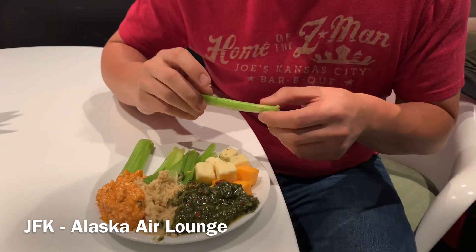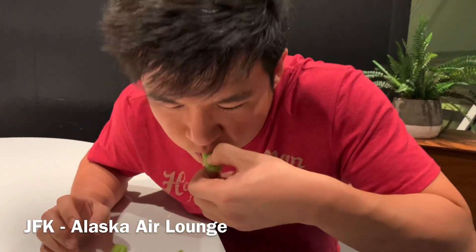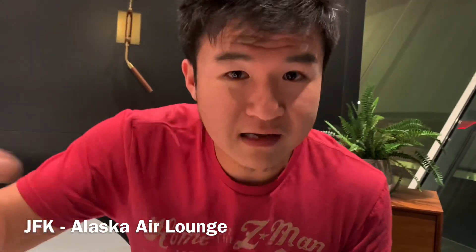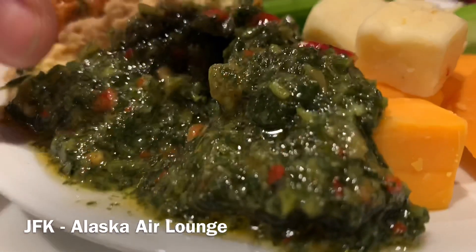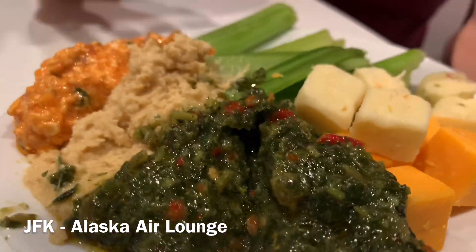For the tabbouleh. Wow. And as you can see there, we got the red chili flakes, the pine nuts, the spinach, the kale, whatever the herbs are. It tastes amazing.